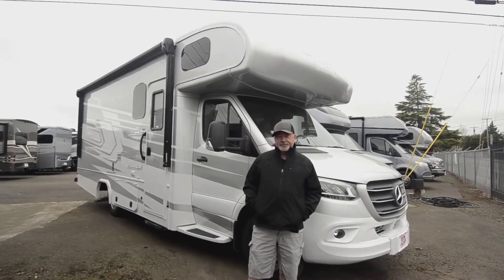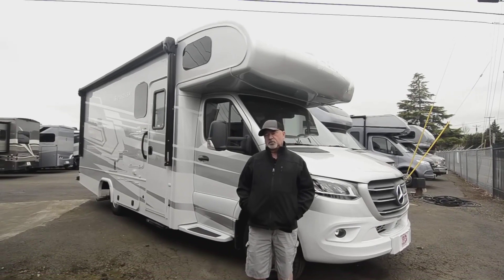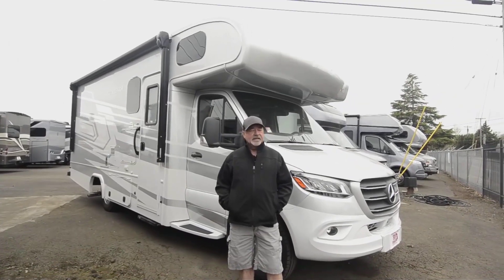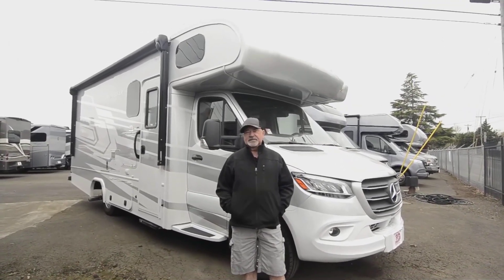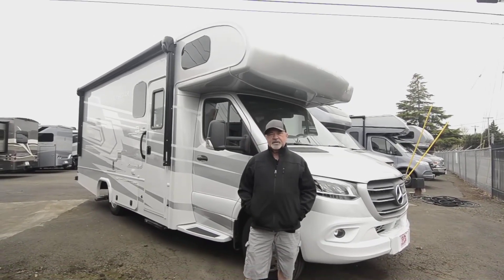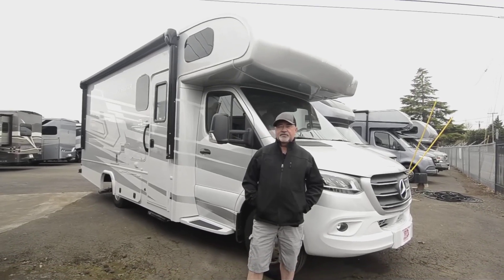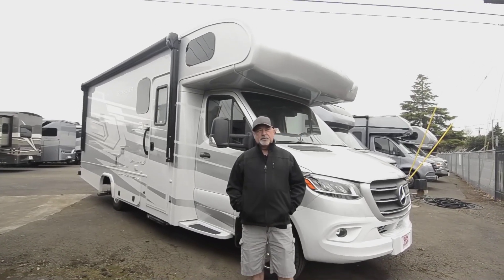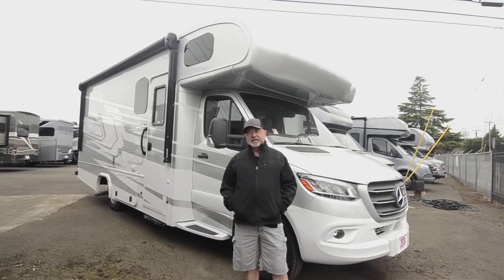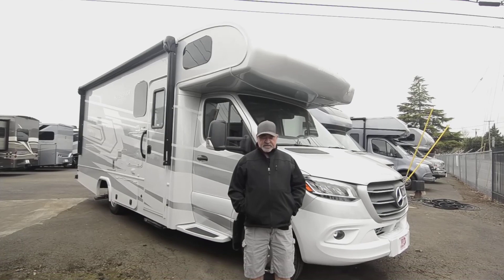This is a Sunseeker by Forest River. The floor plan is called the 2400B. It's a relatively new floor plan, so it's got some changes that haven't been available up until this point. This is the first one of these that we've actually gotten in. They've been building motorhomes on this chassis for a long time, but this is a little different in some respects.